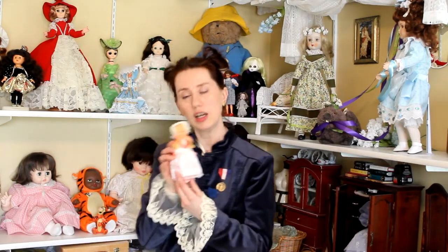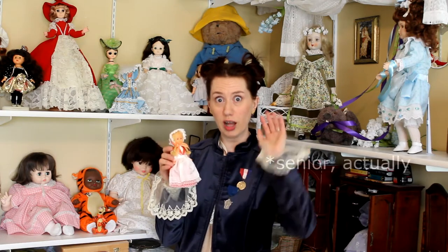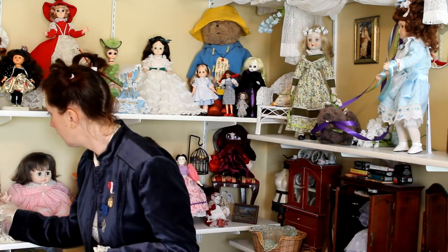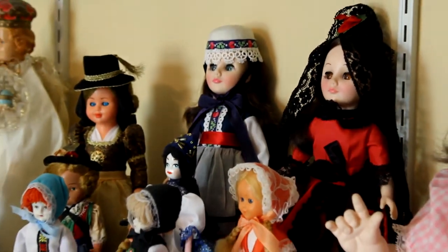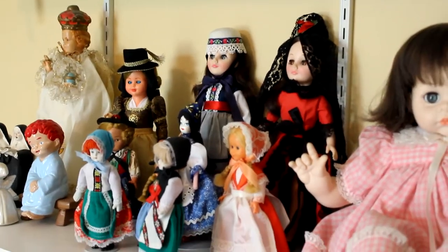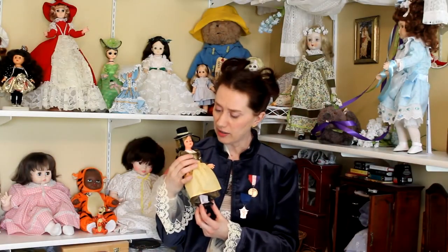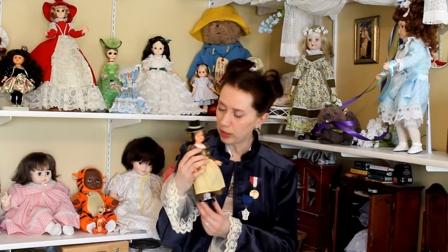This is Mother Denmark. She was brought by our exchange student when I was a junior in high school — hi, Ricky! And this little German lady was brought by an exchange student who lived with my family when I was in college. Stephan. I only met him briefly, but he brought me this pretty early.